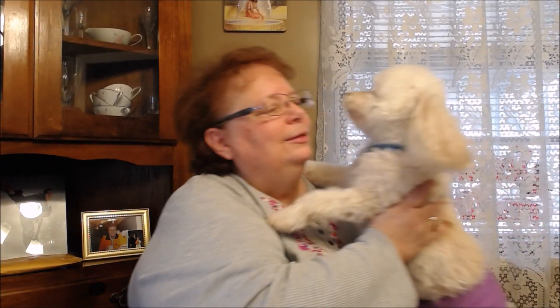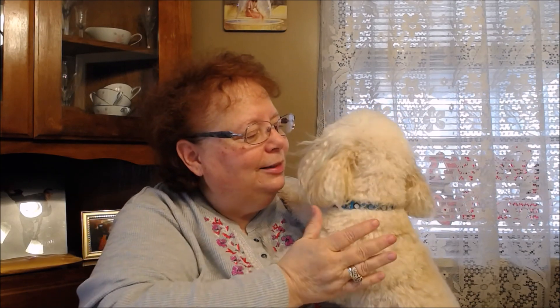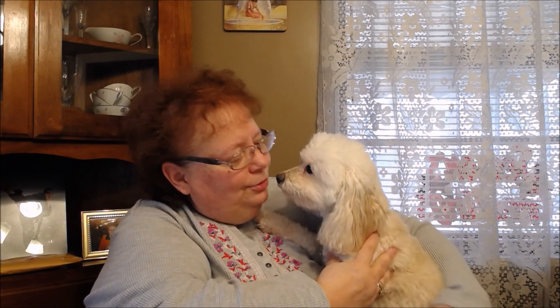Charlie, my little puppy! Can you say hello to everybody? Say hi, Char. If you can't unwrap, I can't keep you up here — but mommy's going to let you down, okay?